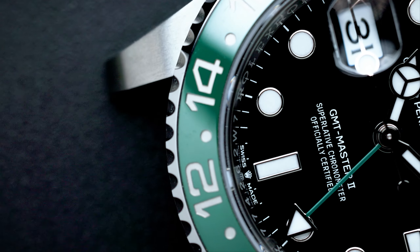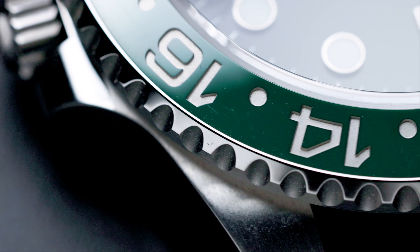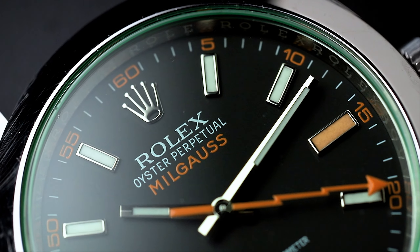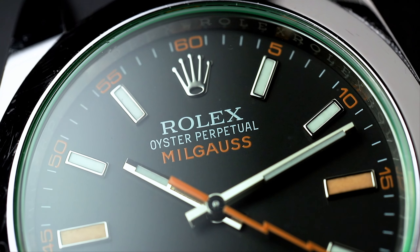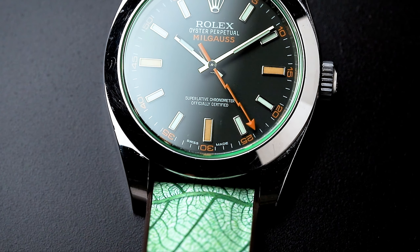So why did I pick up this one and not the Batman, the Pepsi, the Root Beer, or any of the precious metal versions? It goes back to the first thing I said — I am looking for an oddball to add to my collection, something completely different that potentially nobody likes. I have a Rolex Milgauss with the green sapphire crystal, which I really appreciate because it's an oddball in terms of Rolex. Same goes for the Air King and a couple of other Rolex pieces — so it just made sense to go for this one and not a different GMT.